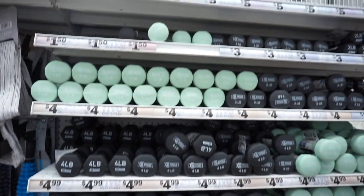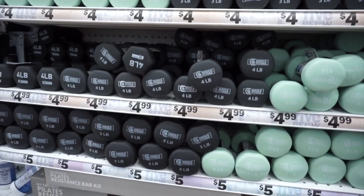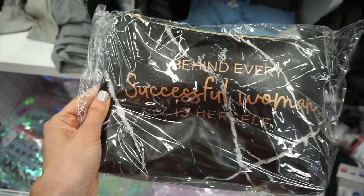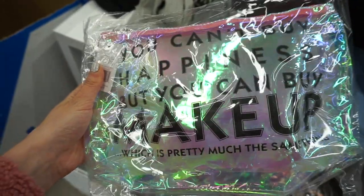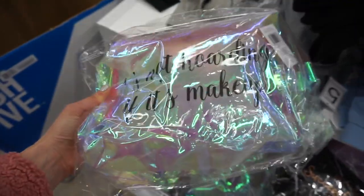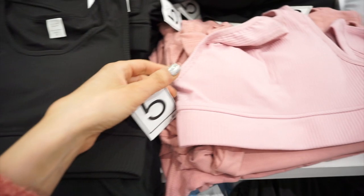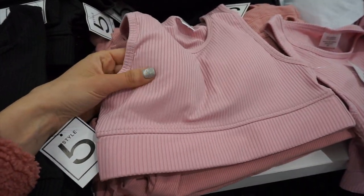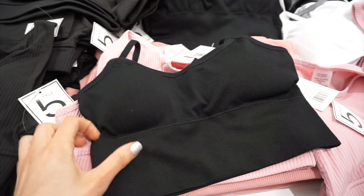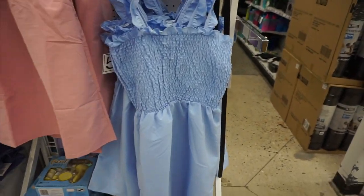The weight section was well stocked — they had four-pound, three-pound, and two-pound weights, and I really liked the mint color. They had some new makeup bags that were actually really big, with different sayings. One had a marble print, one had a holographic rainbow print, and I loved the one that says 'It's not hoarding if it's makeup.' Another said 'Make happiness a habit.' I also spotted sports bras — they have padding and a really flattering thick band on the bottom. So cute!